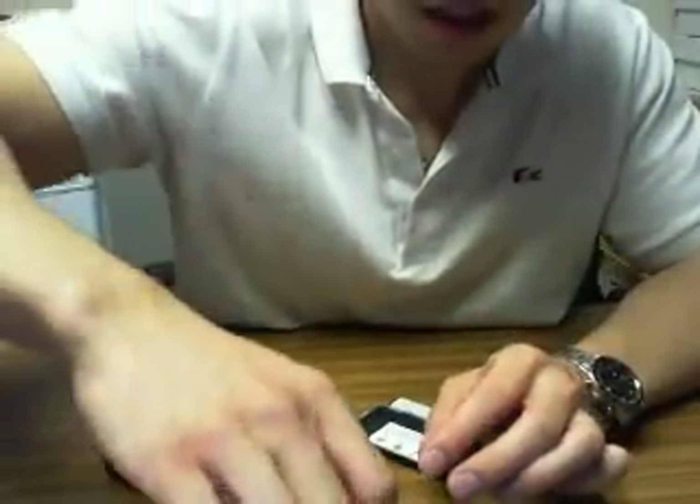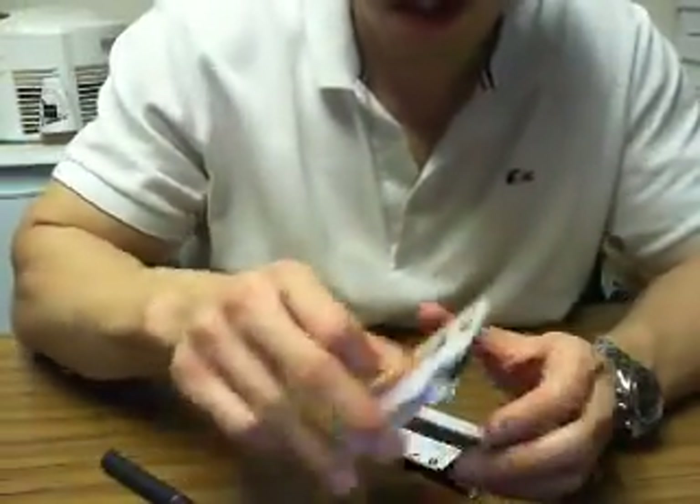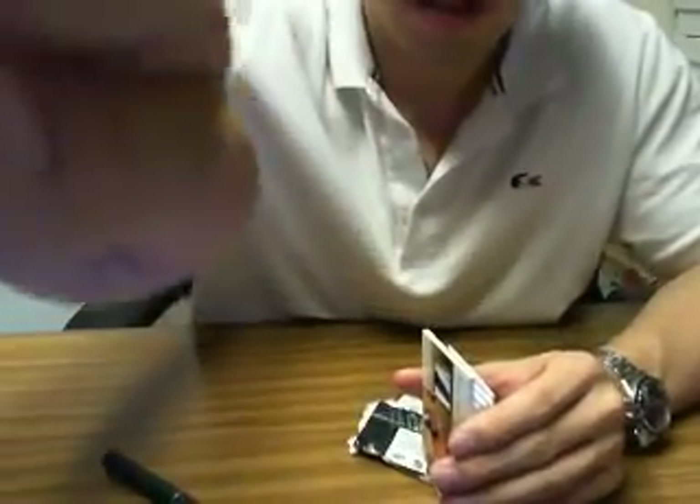So that concludes the break guys. Be sure to check out the other breaks ending tomorrow — Dominion and double box of Artifacts. Take care, thanks as always.